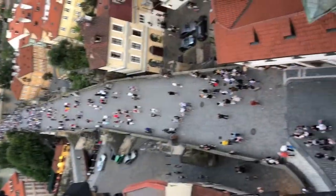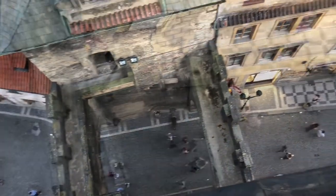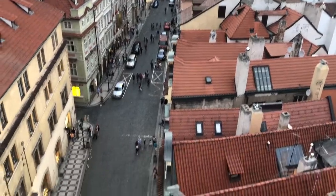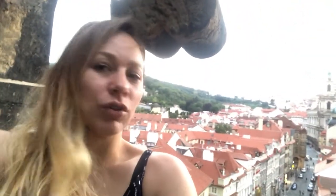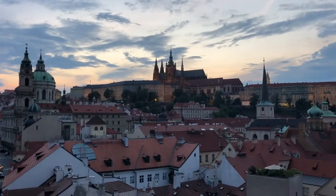Look at all these people walking around Charles Bridge. I am on the Lesser Tower — this is the tower overlooking the Charles Bridge. Check out that view. We just lit up the cathedral. So epic.